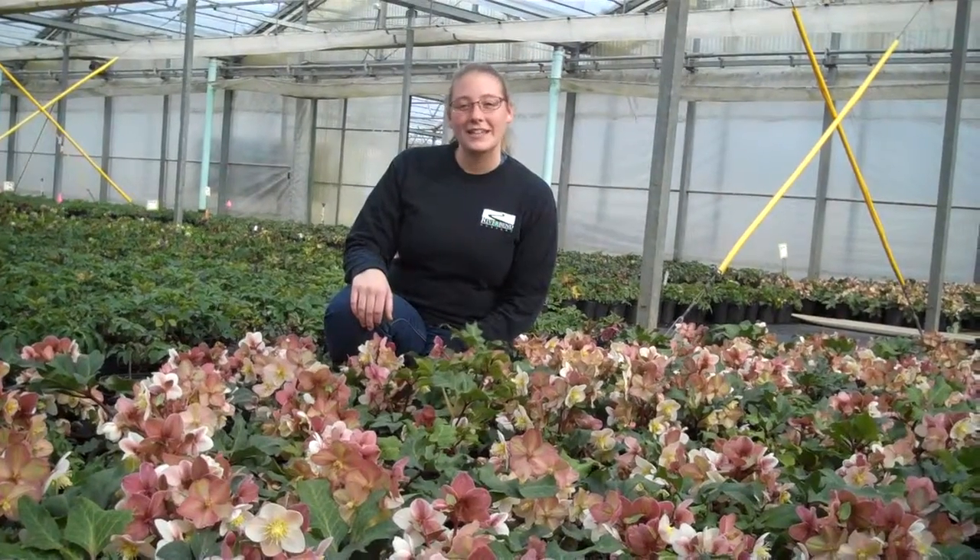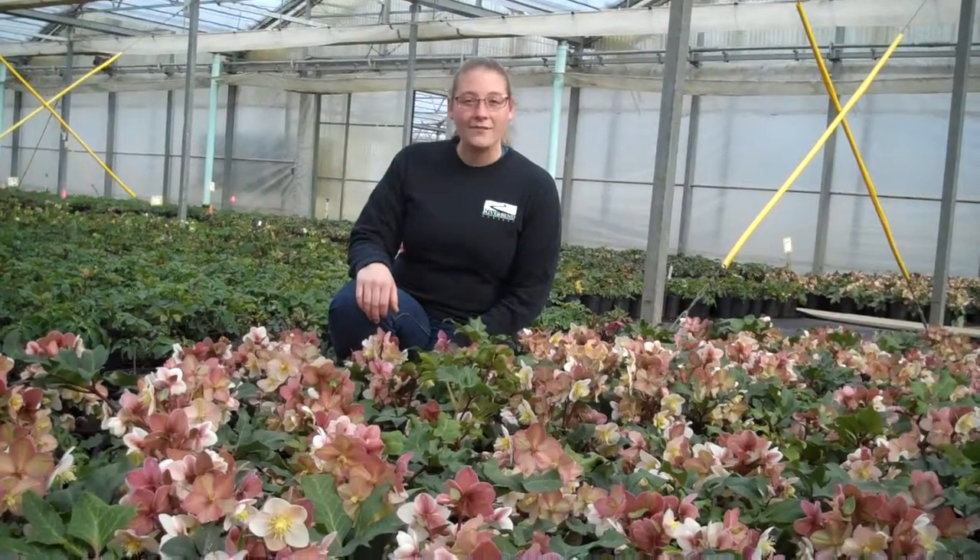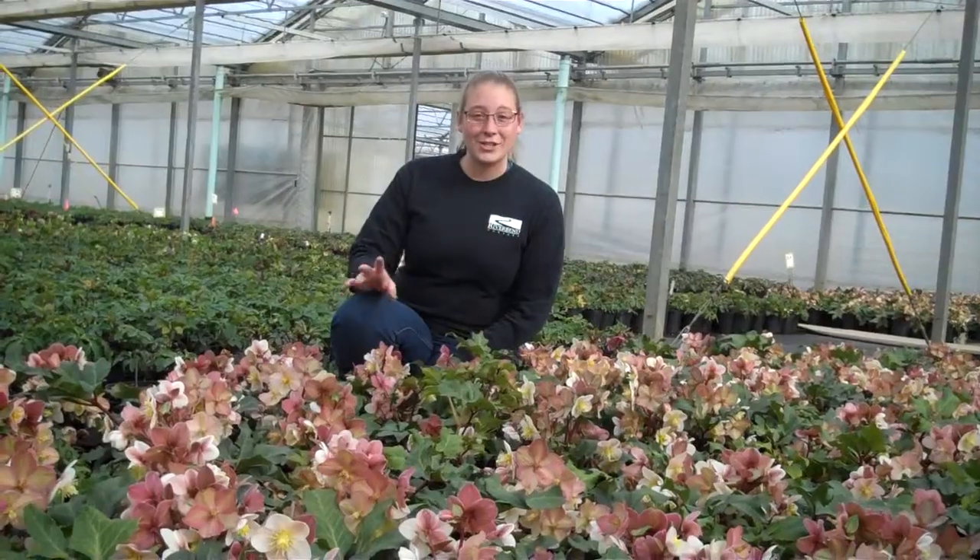It's an evergreen plant. It grows in zones 5 to 9, and it would be a great addition to your garden center to add some color to your landscape.